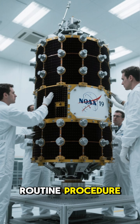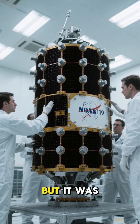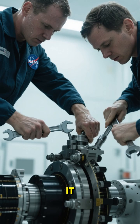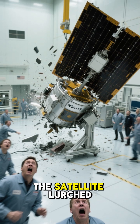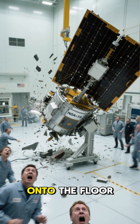But during a routine procedure, disaster struck. The technicians needed to rotate the satellite, but it was bolted to its stand with 24 bolts. When they tried to turn it, it didn't budge — so they decided to turn it anyway. Bad idea. The satellite lurched forward, slipped off the stand, and came crashing face-first onto the floor.